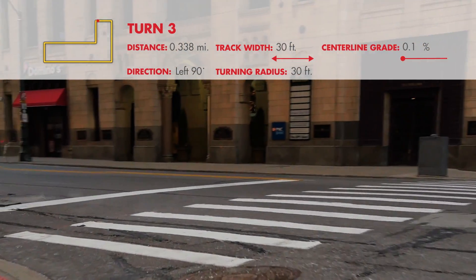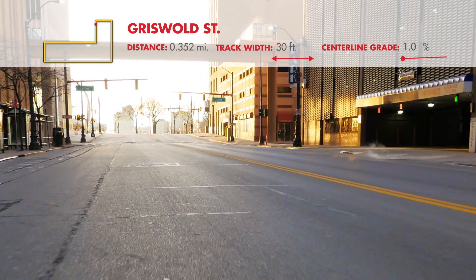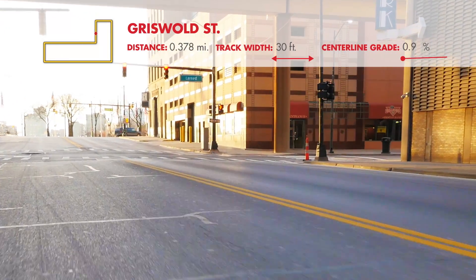The third 90-degree turn is a left onto Griswold Street. This 300-foot section between Congress and Larnage Streets is 30 feet wide, and drivers will encounter a slope of positive 1.1%.